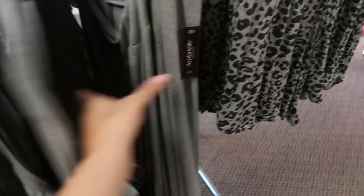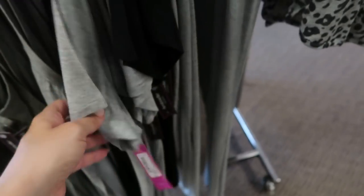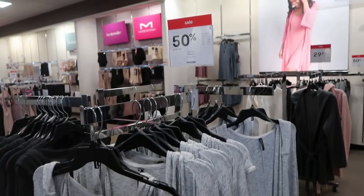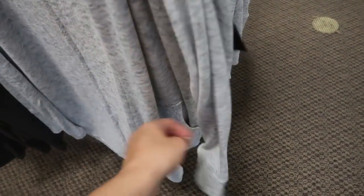They also have tees and a really soft pajama pant. The tanks are $18, the tees are $20, and the pants are $26. For 50% off, they have these little cover-up robes — they're really soft and stretchy, and there's pockets. These are $49.